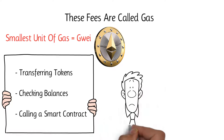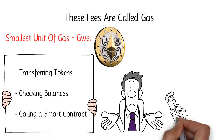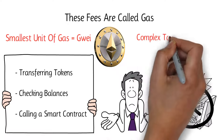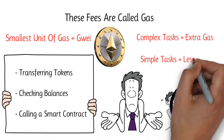Since Ethereum can process only so many tasks at a single time, gas is used as a limitation that prevents the network from being overloaded. Naturally, complex tasks that require more computing power require extra gas, while simple tasks require less.